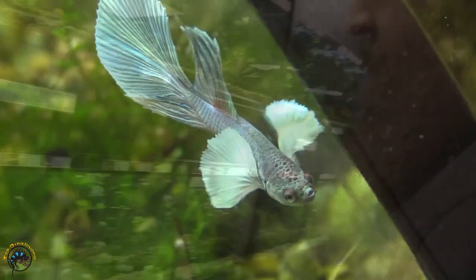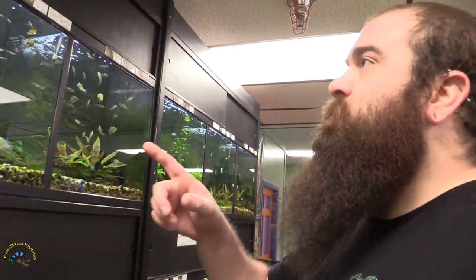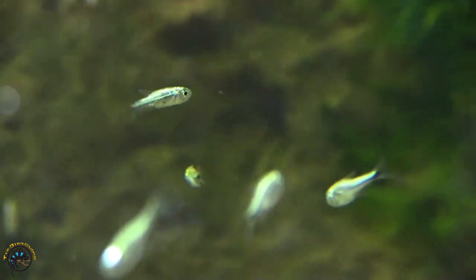Down here we'll start — Super Delta Dumbo. We got the round tail blue marble, which is in my opinion probably the best round tail blue marble we've ever gotten in. This color is amazing. We also got in some gold tetras, which are itty bitty guys, but they're super cool. They do get a lot bigger — it's just a small batch that we got in this week.